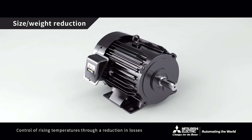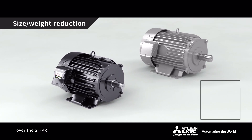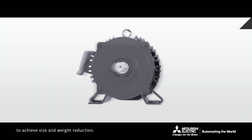Control of rising temperatures through a reduction in losses has enabled a reduction in frame sizes over the SFPR and MMEFS motors to achieve size and weight reduction.